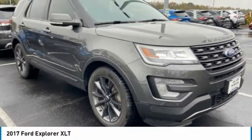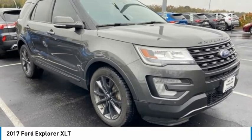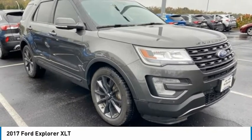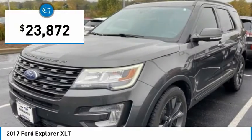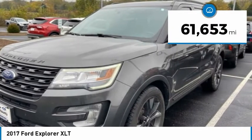Check out the 2017 Explorer. You've got a lot of capabilities to call on in a Ford Explorer. Don't underestimate your choices. And is priced below $25,000. This vehicle has less than 65,000 miles.